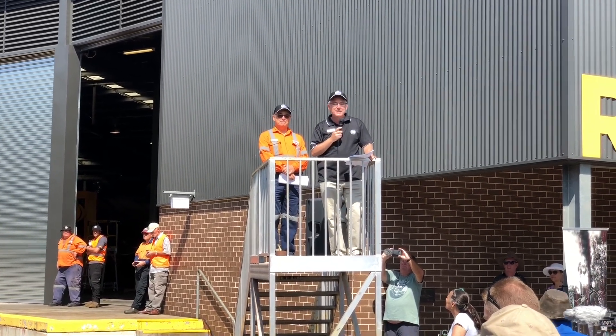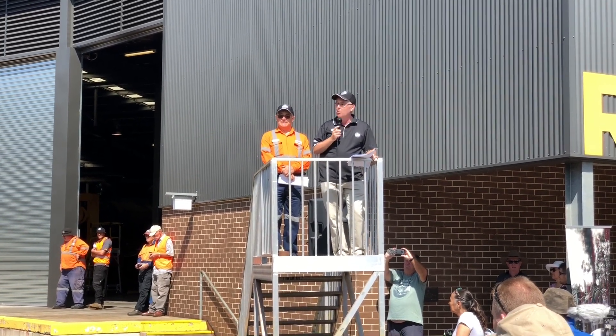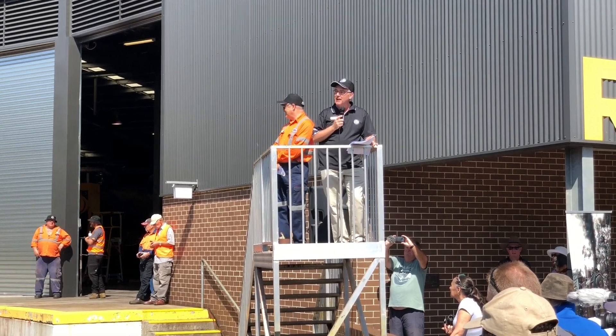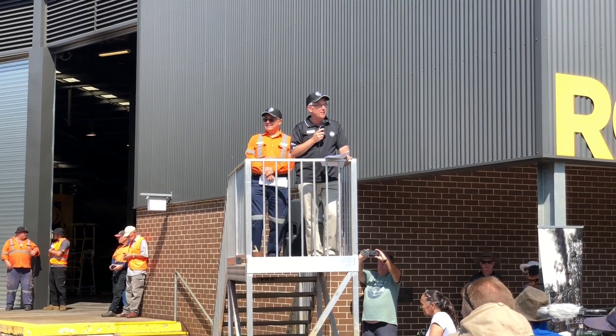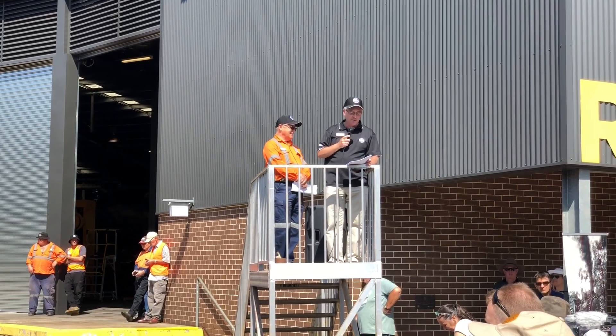This is our opportunity to unveil and put into steam our 101-year-old steam locomotive 3526, and I know this locomotive has been a favourite for many members and volunteers over the many years it's been in preservation.